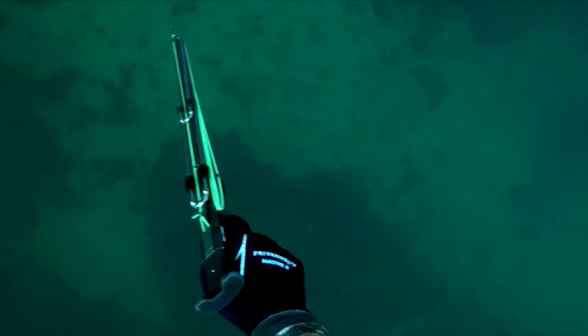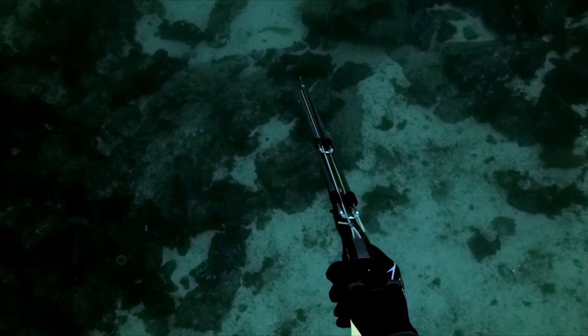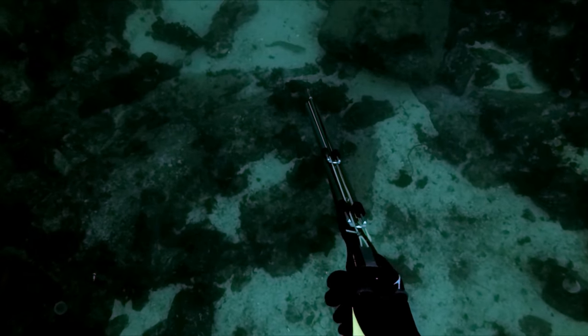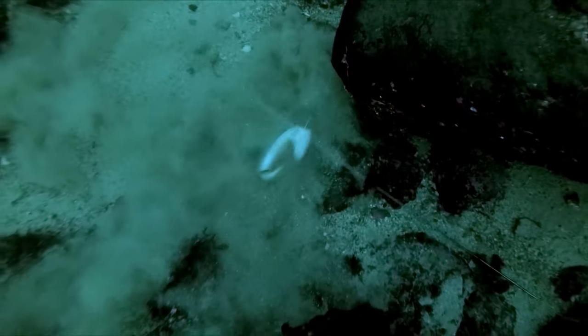A few dives later, I saw something new — the long, slim shape of a ling. I was very excited, because I have never managed to shoot one of these before. And, of course, the scallops.